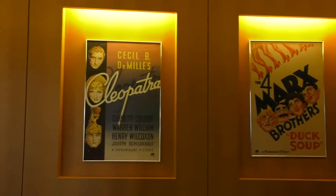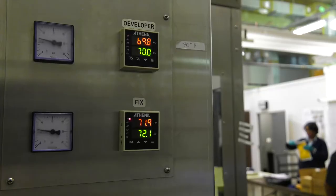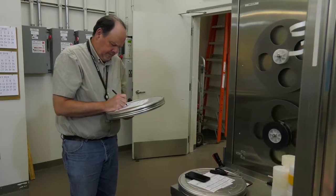Love a good classic movie, like Casablanca? It's housed here. If you've ever copyrighted a work of media, it's likely housed here too. That's how this campus gets much of the content it preserves.